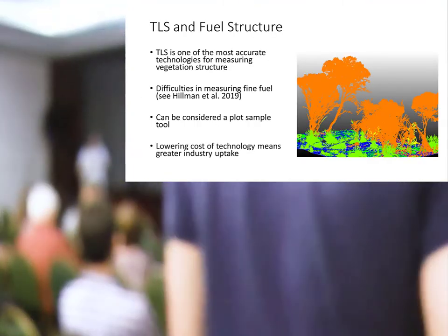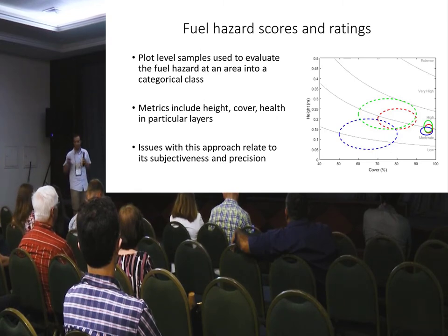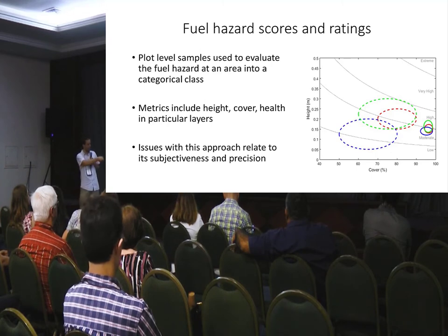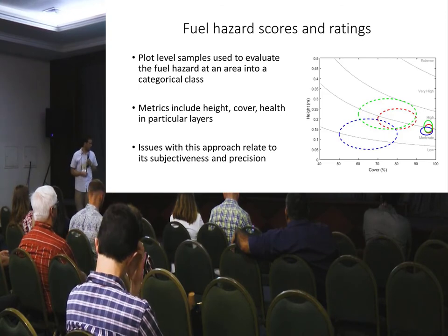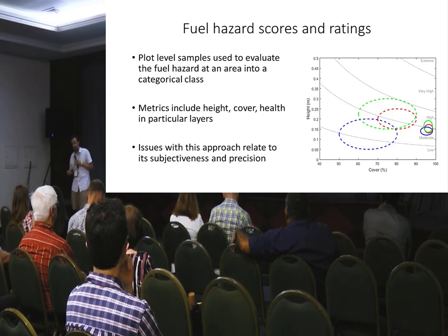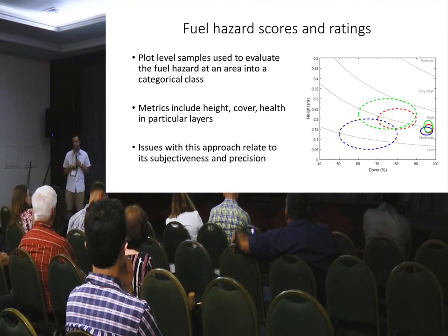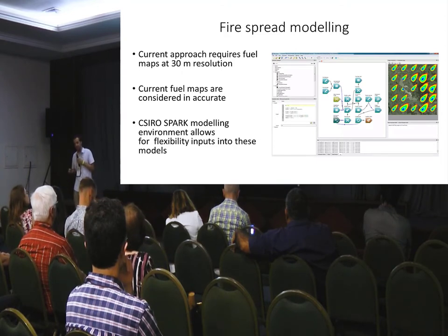Some of the rationale behind this is that their current method to collect the information we want to replace is visual. This is some work we did a few years ago where we showed visual assessments by expert assessors are very highly varied in comparison to point cloud methods. Basically the agencies have lost trust in this data — some fire behaviour modellers have tried to interpret a signal from it and they can't, so they're not willing to use it, or they're using it in fire spread modelling but not trusting the results.